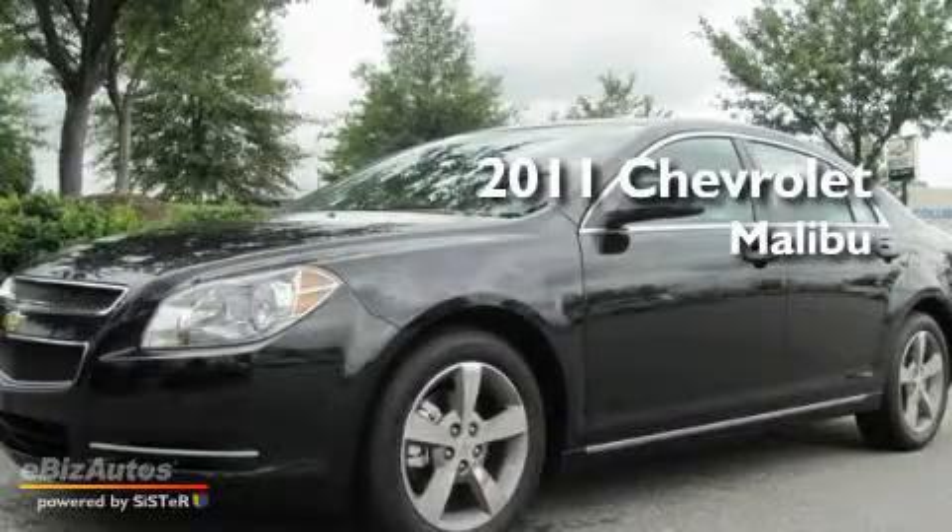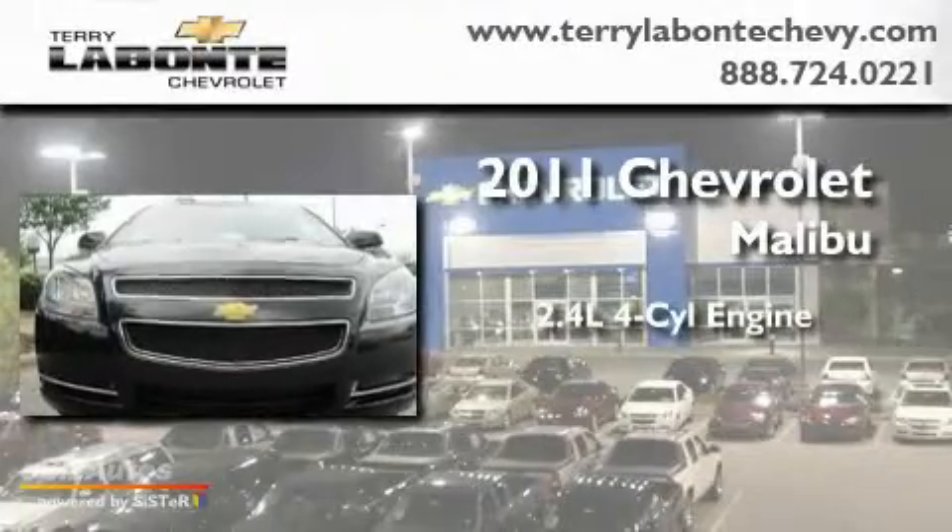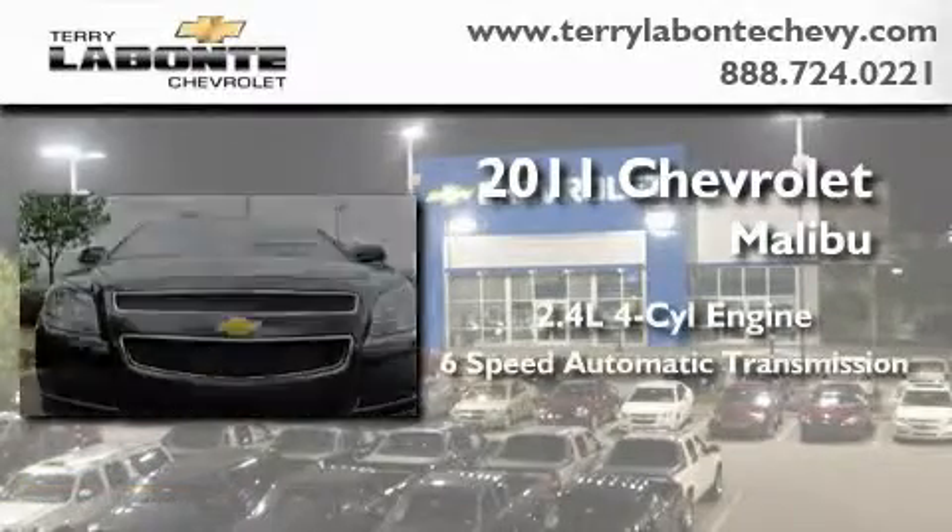This is a brand new 2011 Chevrolet Malibu. It has a 2.4-liter four-cylinder engine and a six-speed automatic transmission.